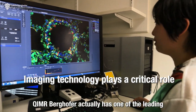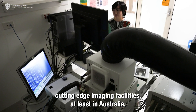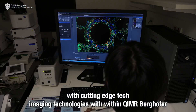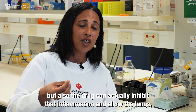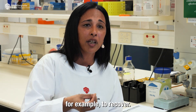QMR actually has one of the leading cutting-edge imaging facilities, at least in Australia. It's really coming together with the pathologists and cutting-edge imaging technologies within QMR to unbiasedly show that we can see inflammation, but also that the drug can actually inhibit that inflammation and allow the lungs, for example, to recover.